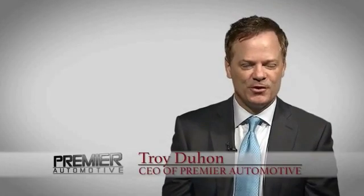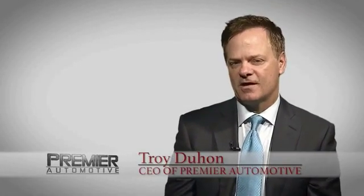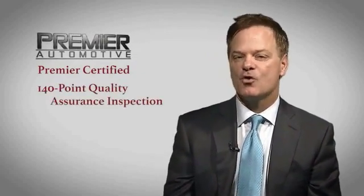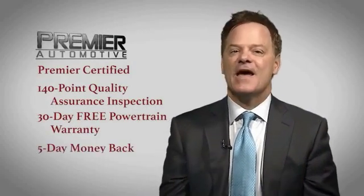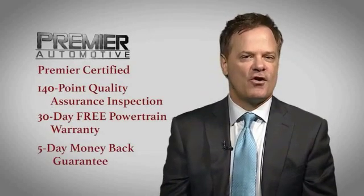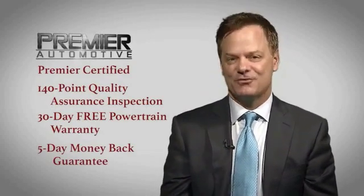Hi, this is Troy Dillon and thank you for visiting our website today. Here at Premier, we want you to experience the Premier difference. That's why every vehicle we sell has been Premier certified, which includes our 140-point quality assurance inspection, a 30-day free powertrain, and a 5-day money-back guarantee. Come out today and drive your car as we're putting dreams in driveways.